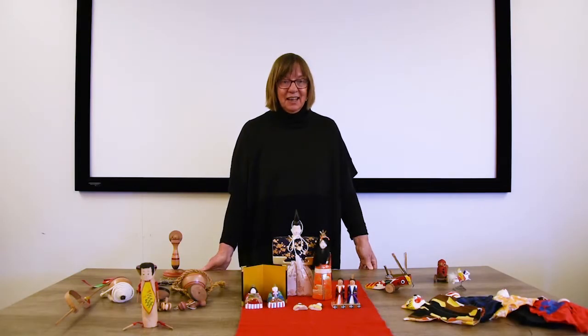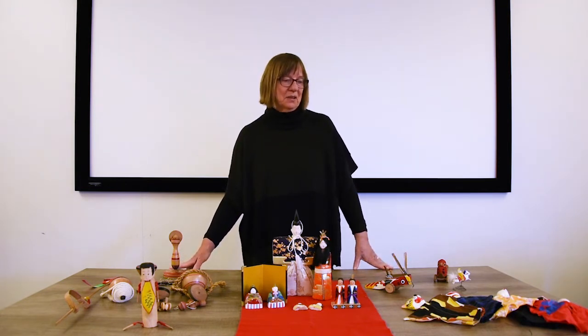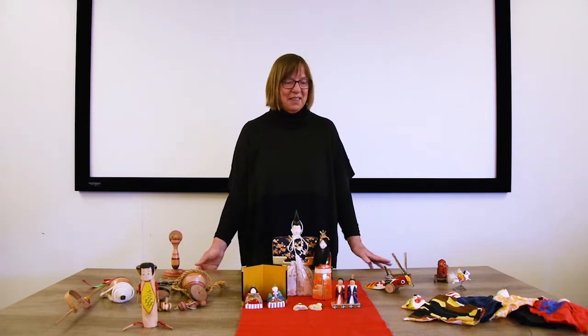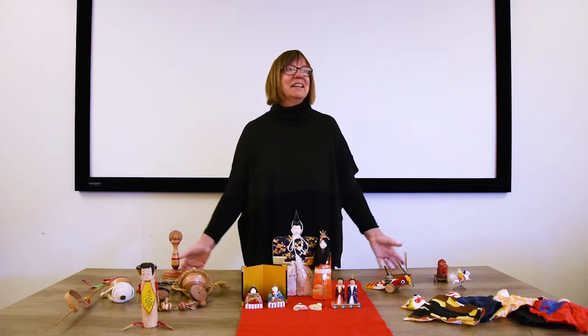My name is Janie Riese and when I was a young woman in the 1970s and 80s, I lived in Japan. I was introduced to Japanese folk toys while I was there and I went all around Japan to collect these toys. They have followed me in boxes wherever I moved to and I've been living in the East Riding for the past 12 years.